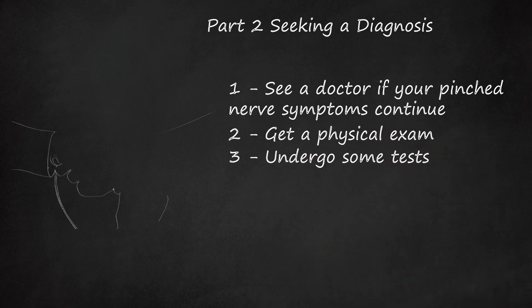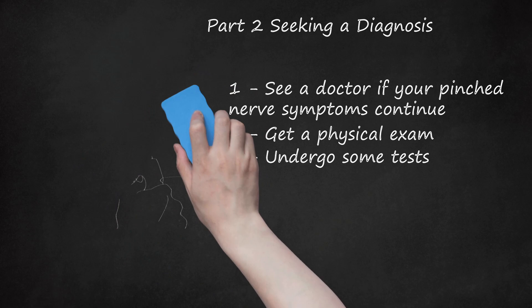Third, undergo some tests. Your doctor may not be able to make a diagnosis based on your symptoms and a physical exam alone, so you may have to go for some tests to identify the problem. These may include: magnetic resonance imaging (MRI), which uses powerful magnets and radio waves to generate images of the inside of your body; a Nerve Conduction Study, where a series of electrodes placed on your skin measure how your nerves respond when a small electrical current passes through them; Electromyography (EMG), where a needle is inserted into the muscles where your symptoms are located to test their reaction and determine if there has been any nerve damage; and X-ray, which, although it will not show your nerves, may help your doctor detect any bone degeneration or changes in your bones due to arthritis.